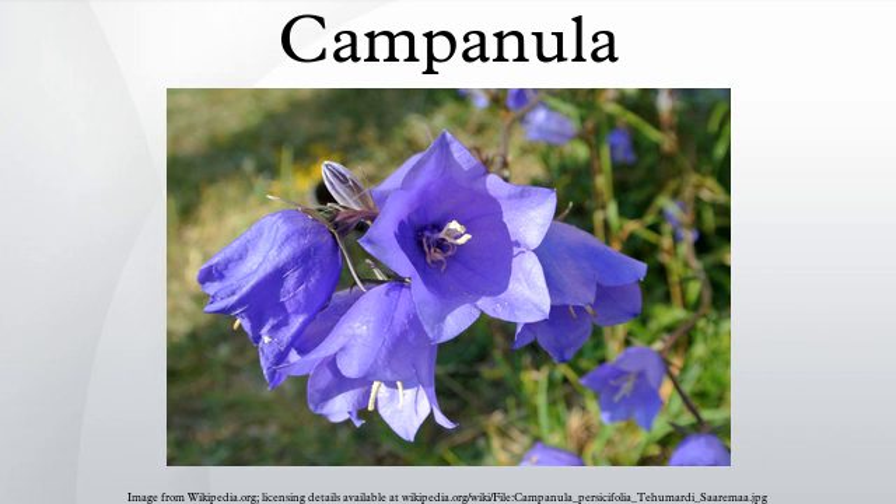The species include annual, biennial, and perennial plants, and vary in habit from dwarf arctic and alpine species under 5 cm high, to large temperate grassland and woodland species growing to 2 meters tall.